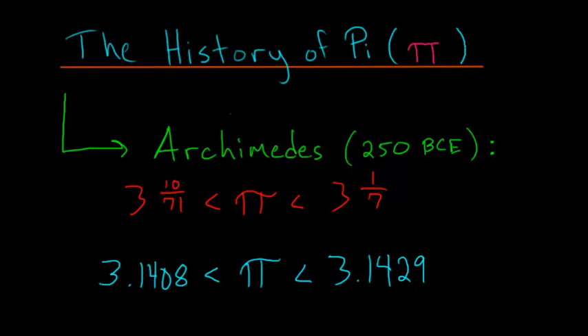Archimedes, who is arguably the greatest mathematician in all of history, was able to find that pi is always less than 3 and 1/7, and it's always bigger than 3 and 10/71sts. And the way he found this result was actually quite clever.